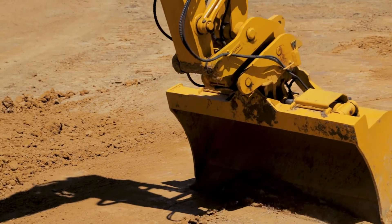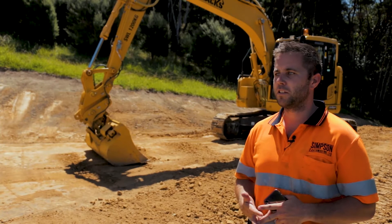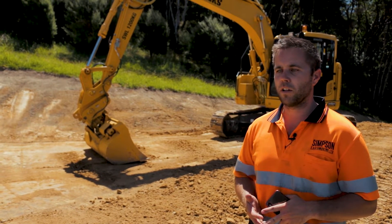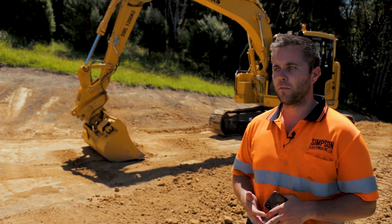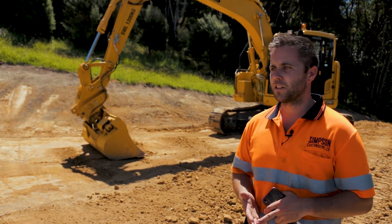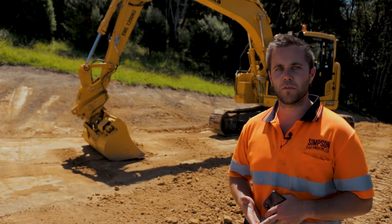For the bigger machines — if you're cutting a house pad, working with builders, doing roading, drainage — anything where your tolerances are quite low. If you're working to a 20–30 mil tolerance, or you've got falls for drainage with very fine tolerances, this is the kind of machine you want on your site. It'll cut perfectly to grade every time.